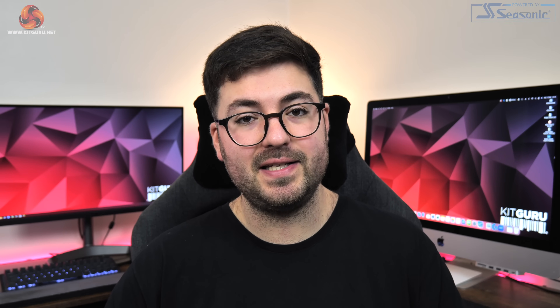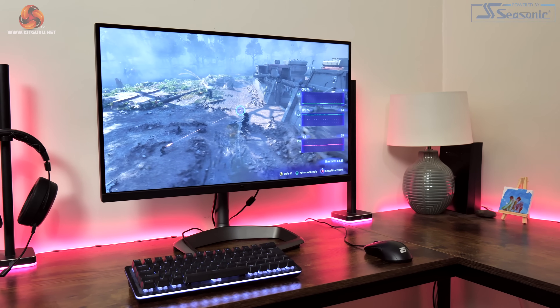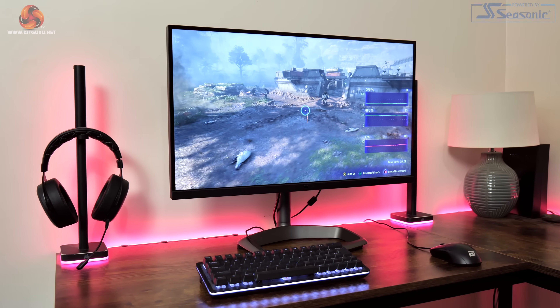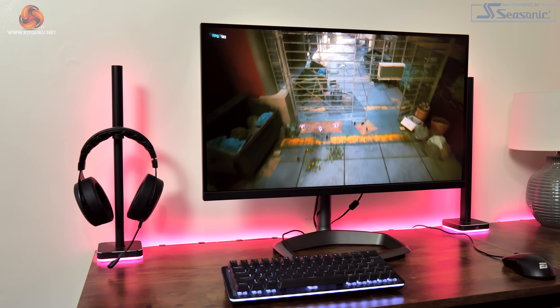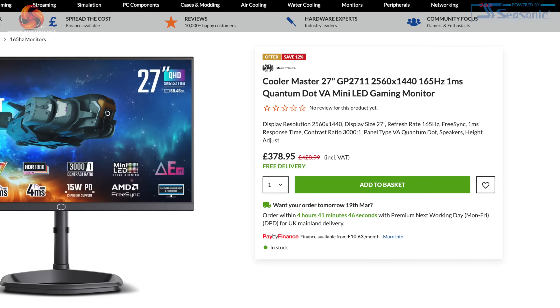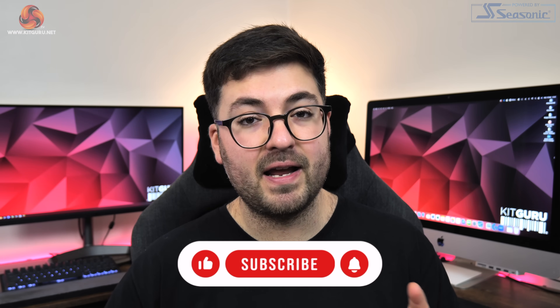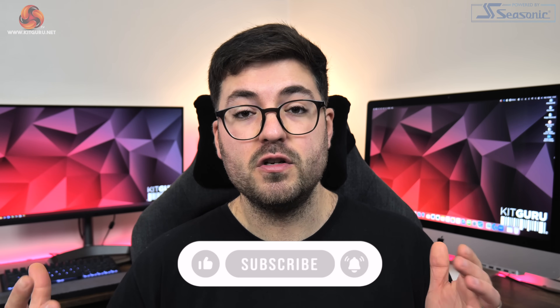Alongside its HDR capabilities, the Cooler Master GP2711 offers a VA panel with a quantum dot layer promising very wide gamut support. It also offers a claimed 3000:1 contrast ratio, 165Hz refresh rate, and a rated 4ms grey-to-grey response time. All of that in a monitor that retails for £379 here in the UK certainly sounds like a very attractive deal on paper, but we've got plenty of testing to go over to find out whether or not it can live up to its promise.